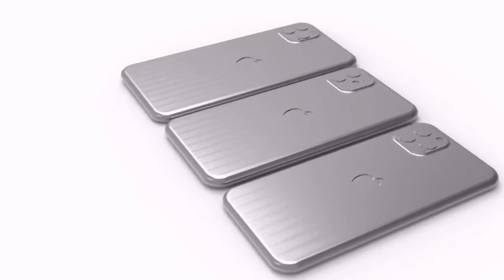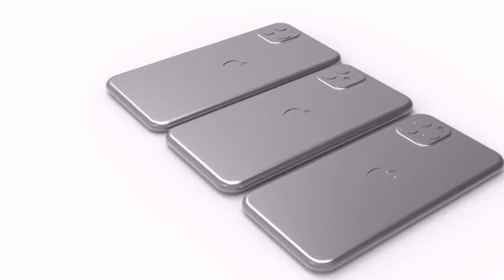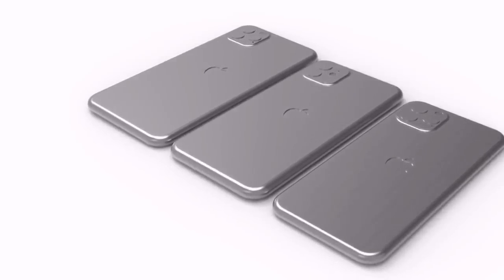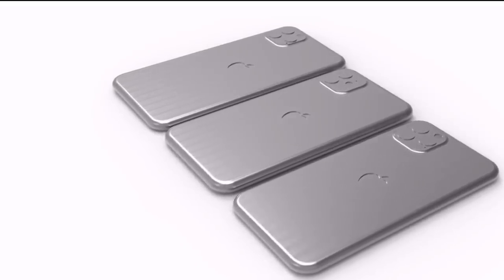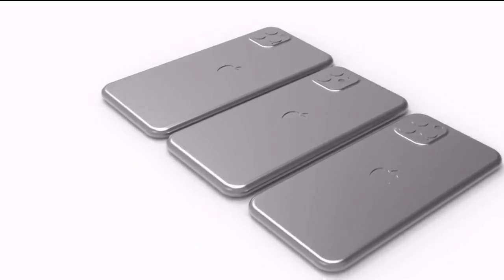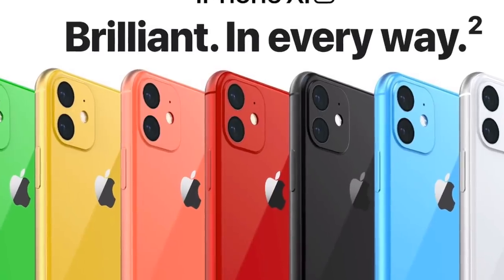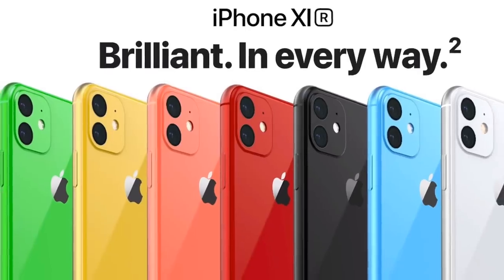The iPhone 11 rumors are kicking into high gear, and these are some of the concepts I've run across that I want to share with you guys. Now if this is the new body style of the phone, I will say I'm a tad bit disappointed because that big bevel sticking out at the back is going to be the camera — which we'll talk about later in this video. So if that's the design, I'm a little bit disappointed.